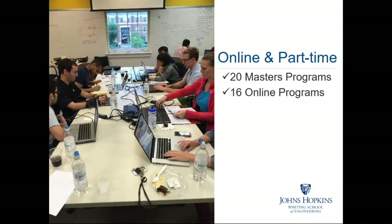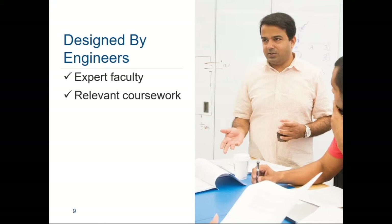16 of these programs can be completed entirely online. Our programs are designed by people who thoroughly understand your industry. We like to say that our programs are for engineers, by engineers. Our faculty are all expert and working engineers, and our faculty and instructional designers construct new and update existing coursework every year so that it includes the most up-to-date information.